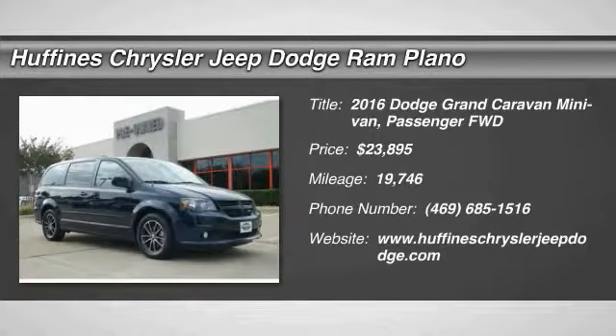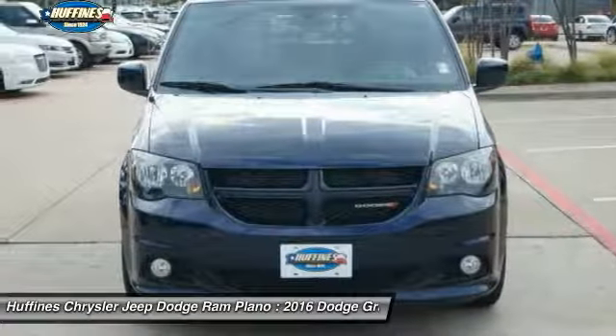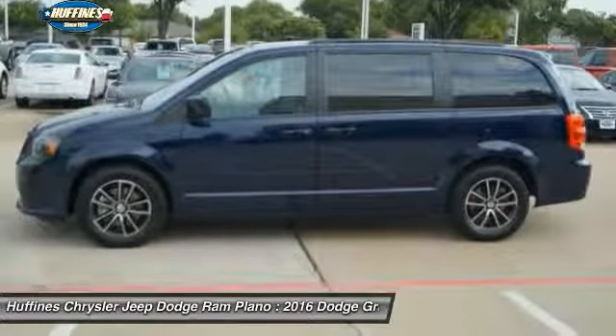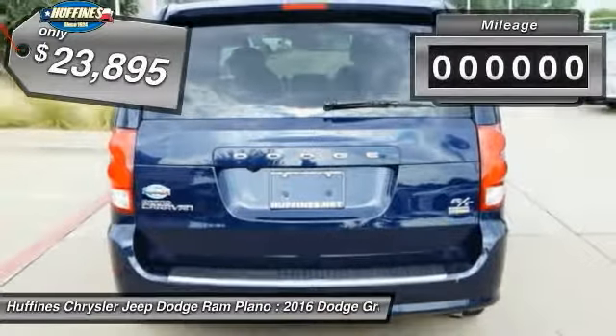The 2016 Dodge Grand Caravan. The Dodge Grand Caravan received the government's highest front and side crash rating of 5 stars. Its vast interior is widely praised, with an innovative seating arrangement, versatile cargo storage, and enough entertainment features to keep the kids entertained on road trips. And is priced below $25,000.